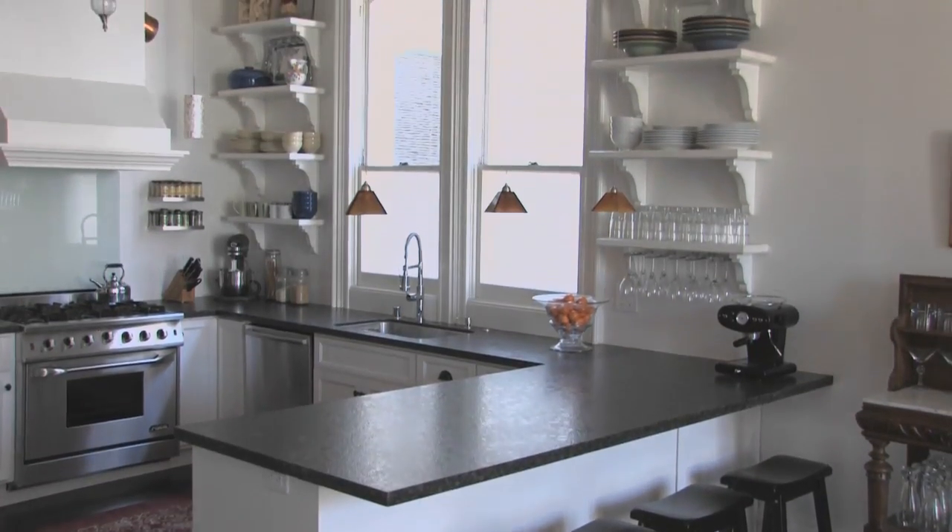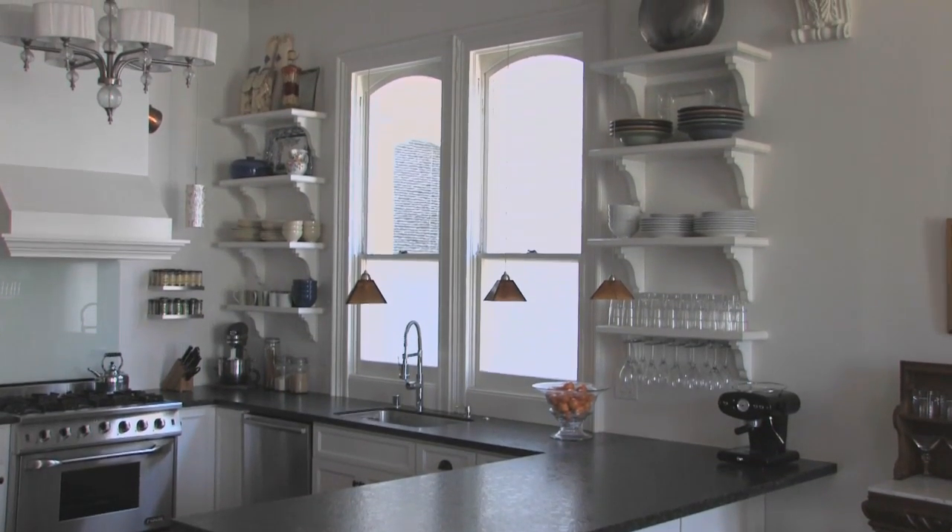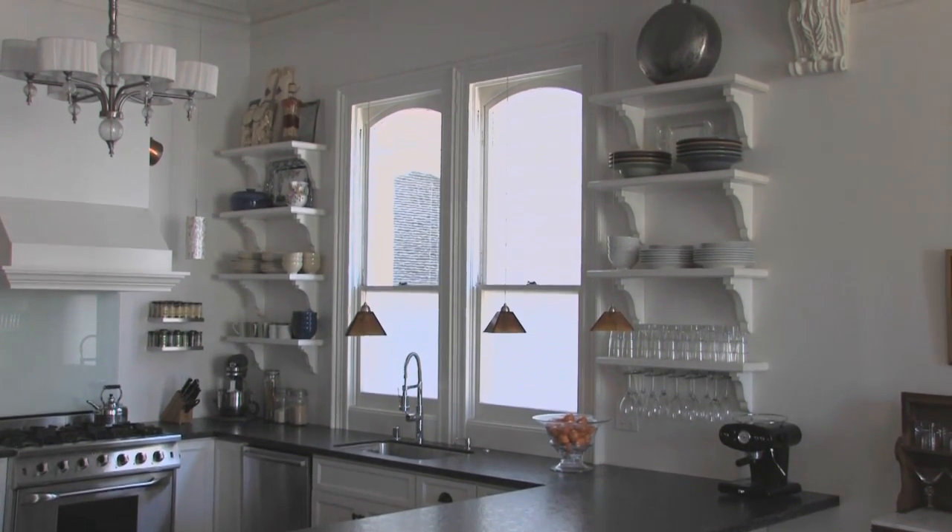One of the things we did to eliminate a lot of the costs in the kitchen was to not have any upper cabinets on this whole side. And you also wanted to not have upper cabinets because you like the openness — you feel boxed in when all this wood is upon you. So it was a good way of taking care of two problems.